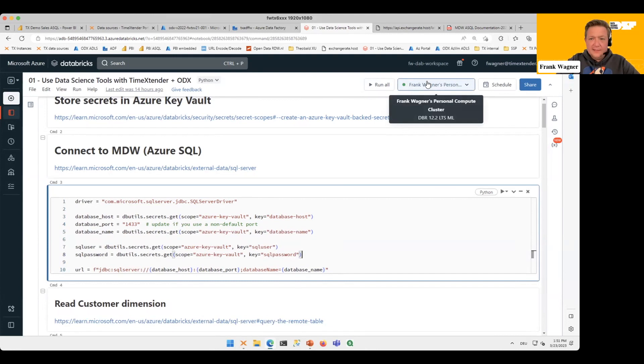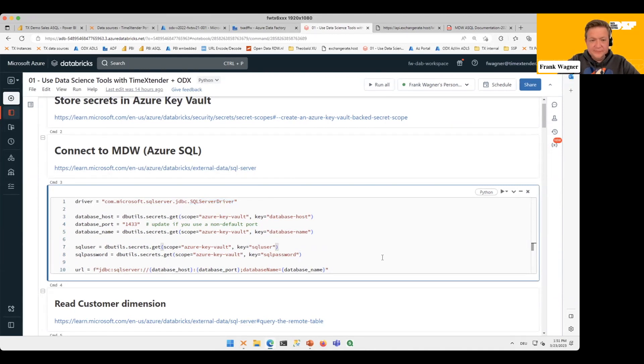The MDW is an Azure SQL database, so I need to specify that particular driver. I'll get the hostname and database name from my Azure Key Vault, and do the same for my SQL user and SQL password, then combine it all into a connection string. Let's just execute that — the cluster is just waking up.